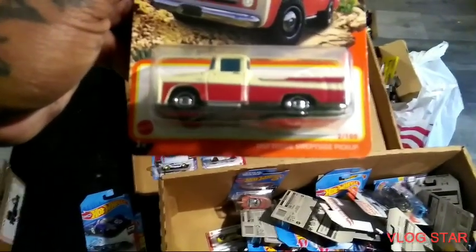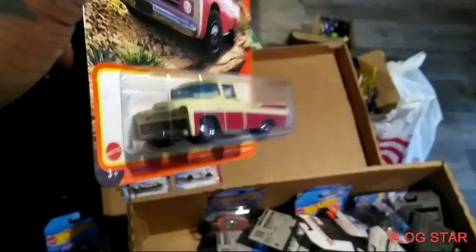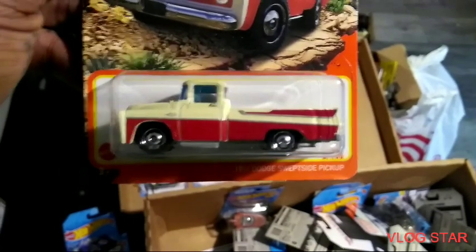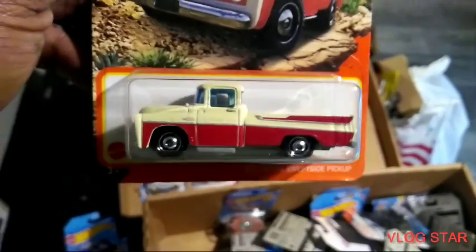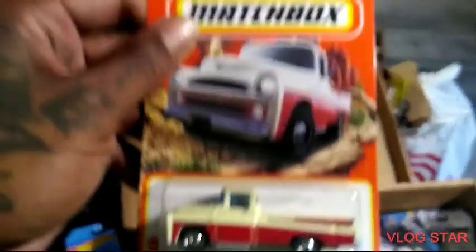Dodge pickup — okay, cool, cool. I like this and I don't have this one either. I like that — Matchbox. Yeah, I like that, that's dope!